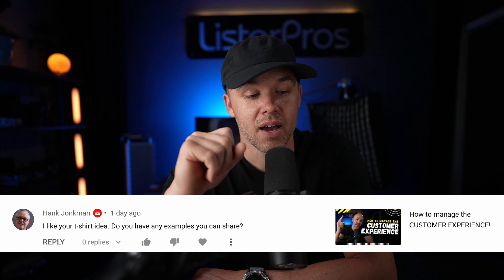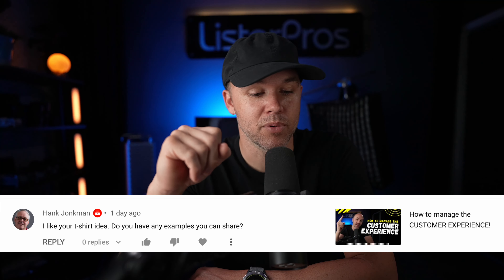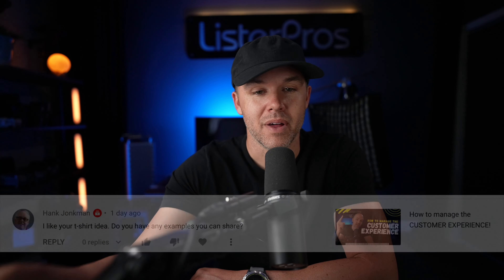Hey guys, Jordan here. In this video I'm going to be answering one of your questions. If you're new to my channel, I talk about real estate photography, so if that's something you're interested in, make sure to subscribe as I put out daily content on that topic.